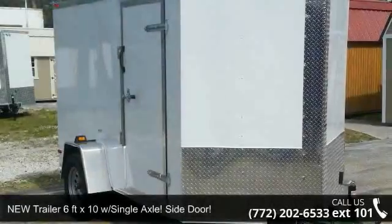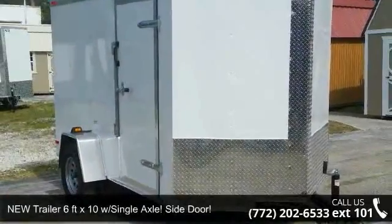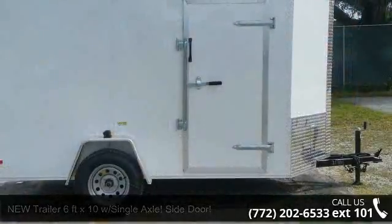Presenting the new trailer 6 feet x10 with single axle, side door. This trailer is ready for the road.